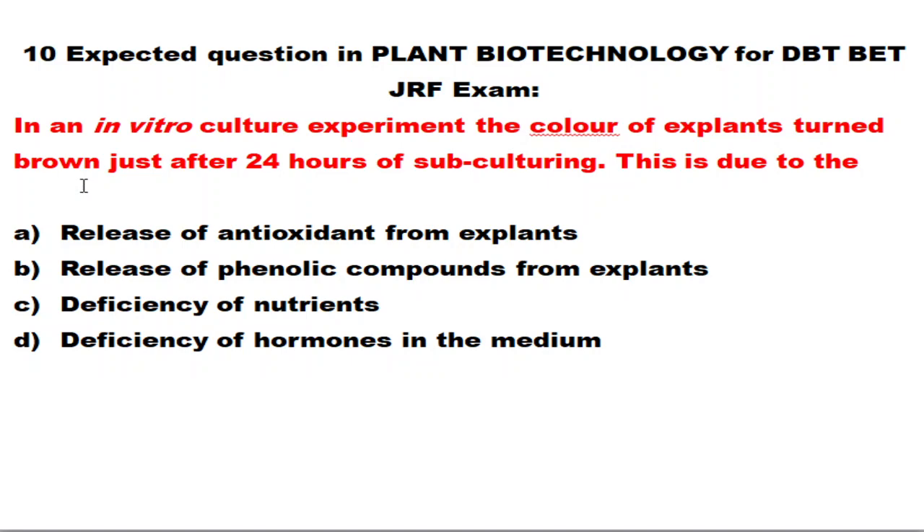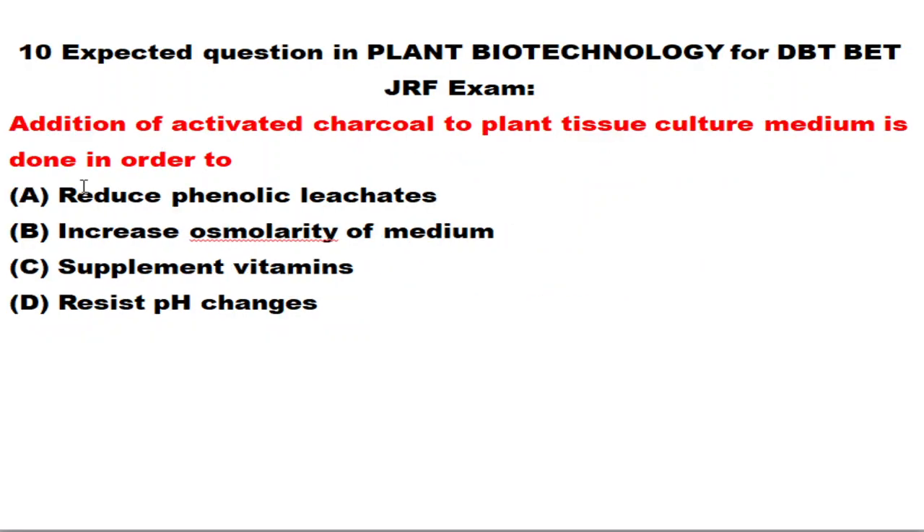The next question: in an in vitro culture experiment, the color of an explant turns brown just after 24 hours of subculturing. This is due to the release of phenolic compounds from the explant. When callus tissue releases phenolic compounds, the plant tissue culture media and the color of the explant start to turn brown.